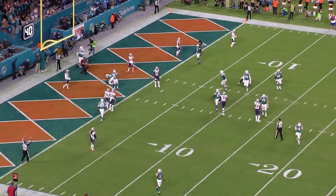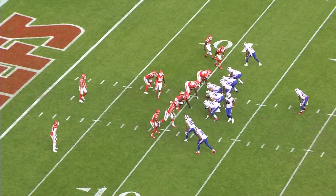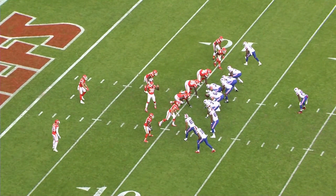Durable playmaker in Jarvis Landry. Tyrod Taylor is a winning quarterback with a 23-21 record over the last three seasons for Buffalo, with a touchdown-to-interception ratio of 51-18.